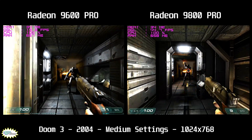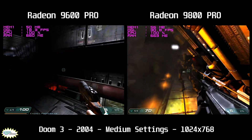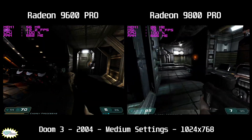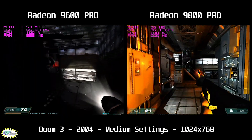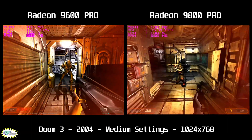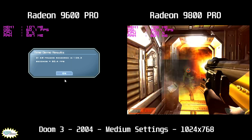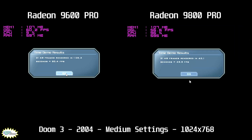From 2004 we have Doom 3 — a staple of 2000s gaming and another masterpiece from Jedi master programmer John Carmack. This game was showcased with impressive graphics at E3 2002 using the Radeon 9700 Pro, and Carmack himself mentioned that the R300 chip was ideal for Doom 3. Doom 3 has a time demo for objective results: on the 9600 Pro we got 20.4 fps and on the 9800 Pro a much healthier 49.9 fps.